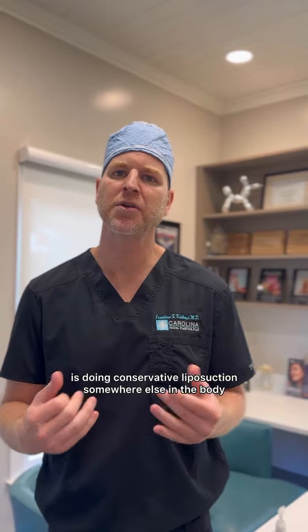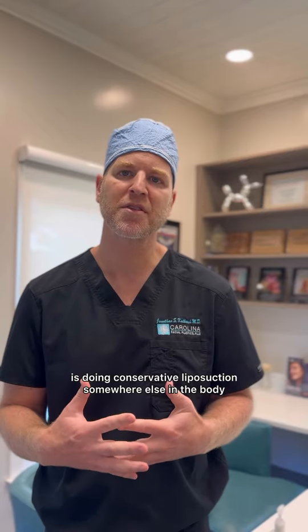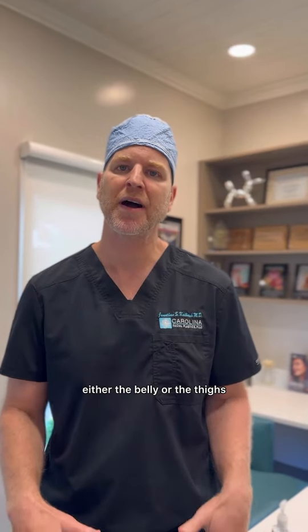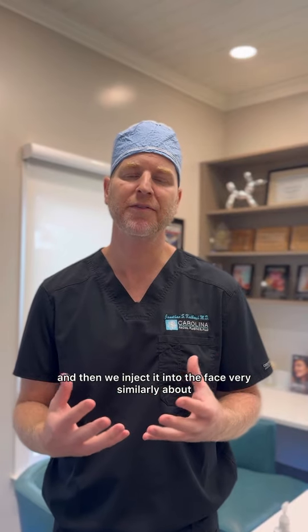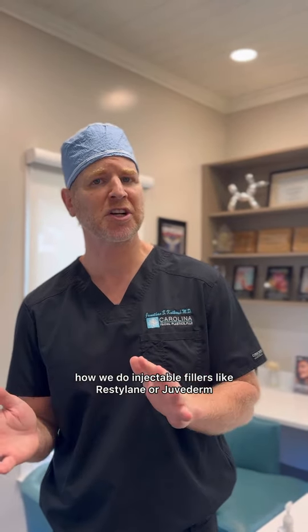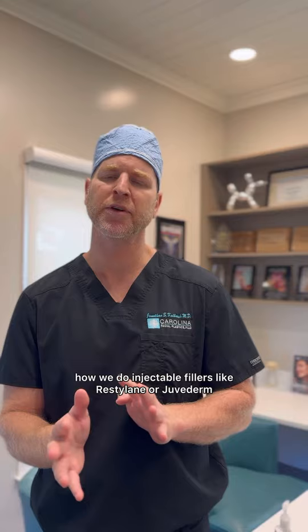What facial fat grafting is, is doing conservative liposuction somewhere else in the body, either the belly or the thighs, and we take that fat and we prepare it and then we inject it into the face very similarly to how we do injectable fillers like Restylane or Juvederm.